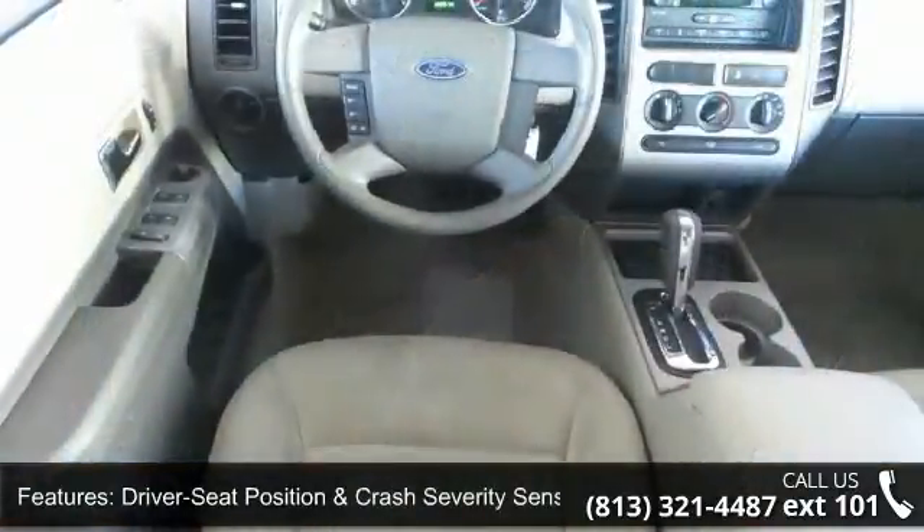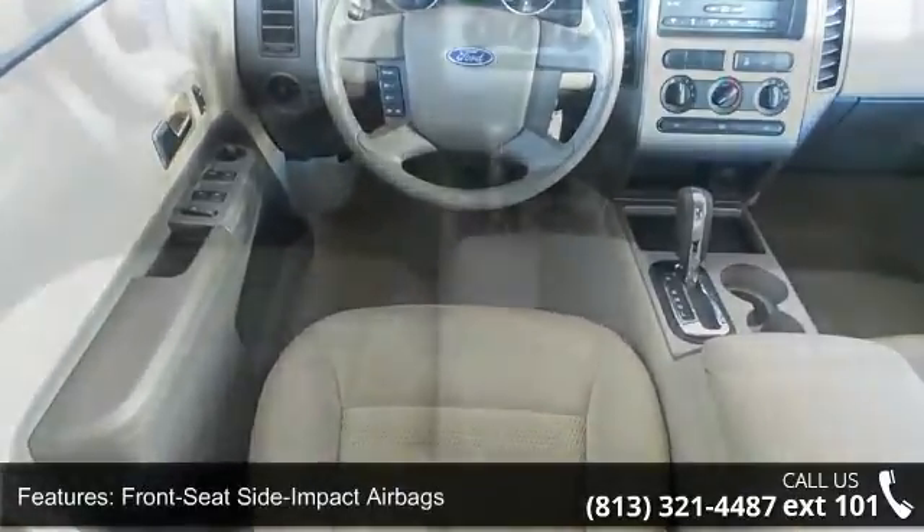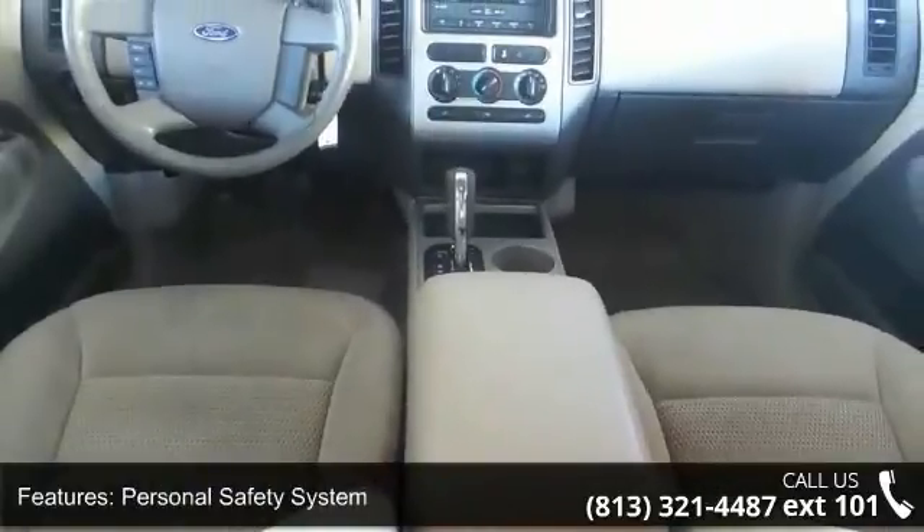Additional features include front seat side impact airbags, personal safety system, secure lock passive anti-theft system, 12-volt auxiliary power outlets, and four-speaker audio system.